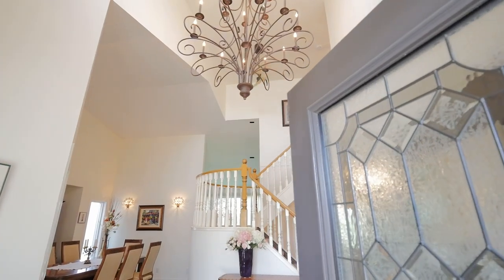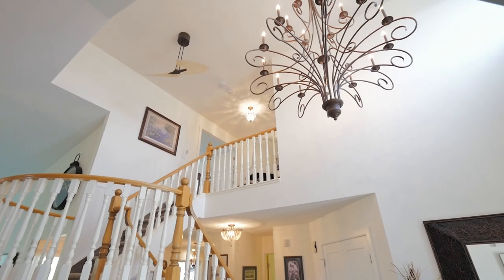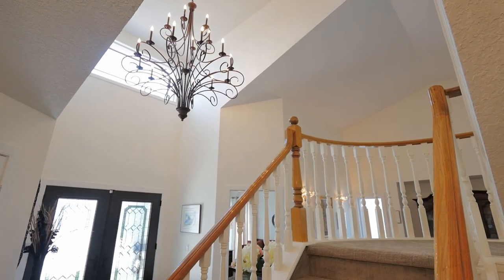Walk into the front foyer of this two-story property and be greeted by vaulted ceilings, a stunning chandelier, and hickory hardwood floors.